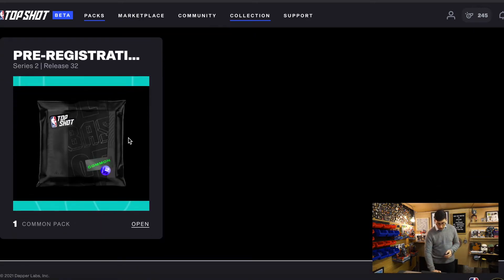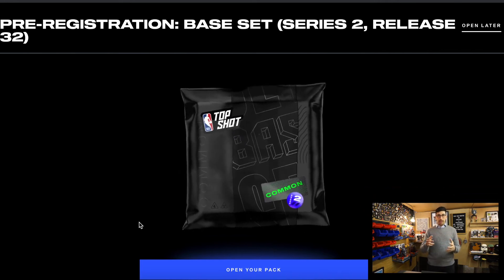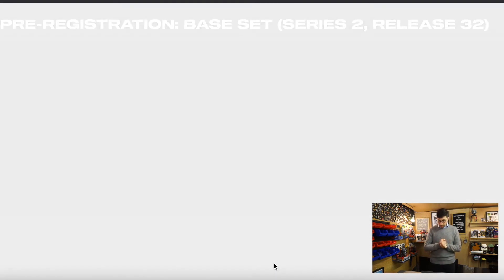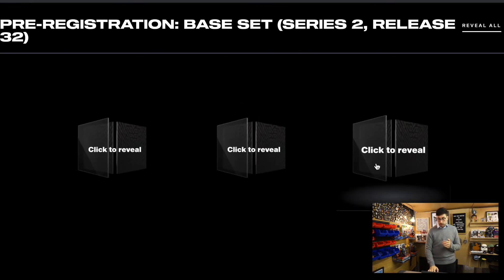So without further ado, let's actually open this pack. What I'm hoping for — I'm hoping for LaMelo, or I'm hoping to get one of the people in the challenge. Because obviously this is effectively a free pack since we did sell Clean Capella. It should be all common moments here, I shouldn't be getting anything crazy, but we're looking for a low serial number or something that's part of the competition.